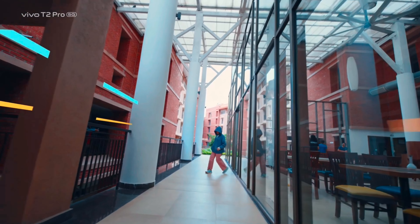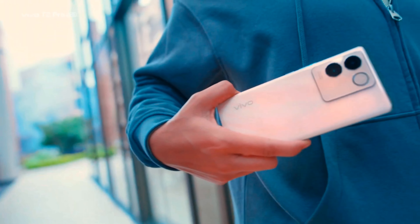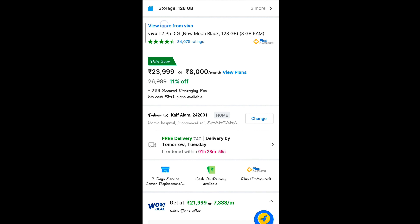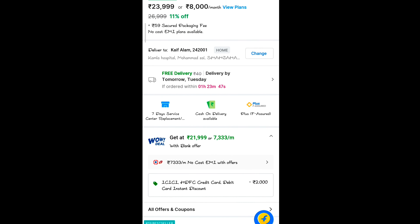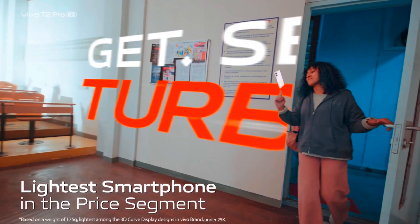The third phone is the Vivo T2 Pro 5G. Let's talk about its price first — the base price is ₹24,000, but if you have a credit card, you can get ₹2,000 off, bringing it down to around ₹22,000. It comes with better specifications compared to the other two phones.